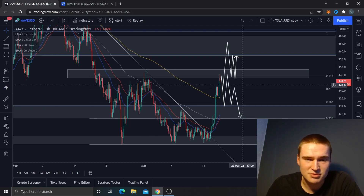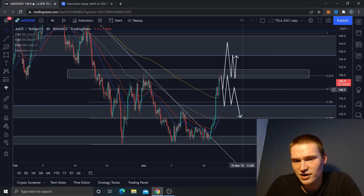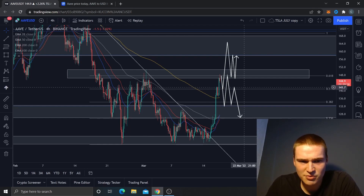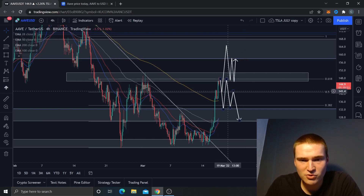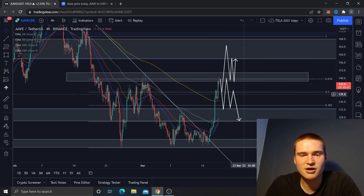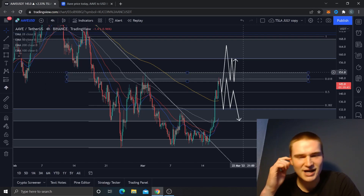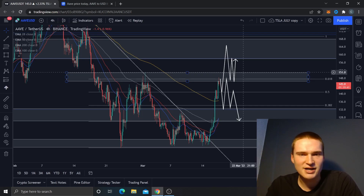There are limitations though. We've managed to break through $140, and there's a good chance we find support there — retest $140 and move up from that. We could consolidate between $140 and $150, but we really need to stay above $140 and close above $150 within the next three days.